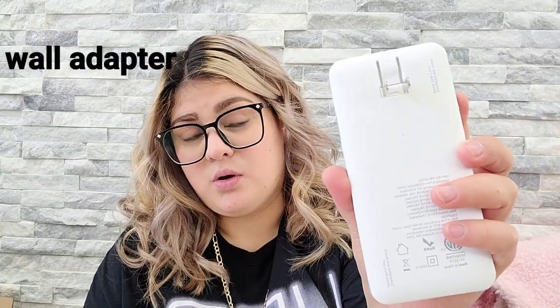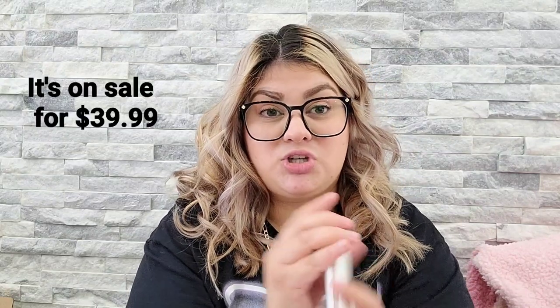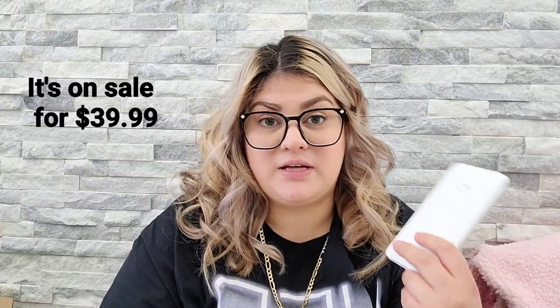To charge it, it already has a wall mount on it. Then it has the Android charger, the iPhone charger, and I think it's like the older version of Android as well. It works really good — it's not a fast-charging charger but it does charge fast enough.